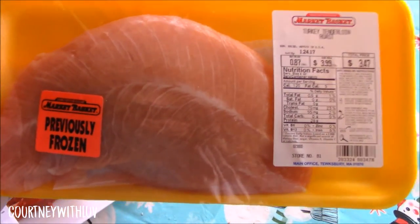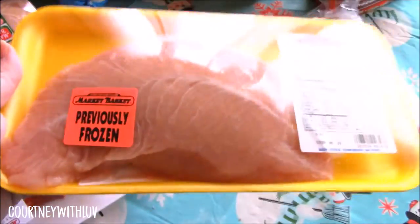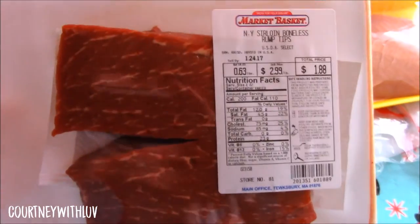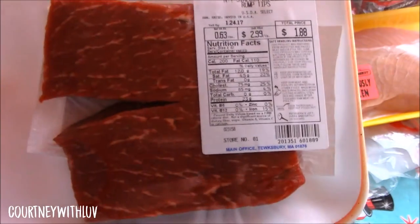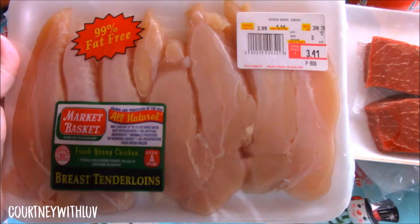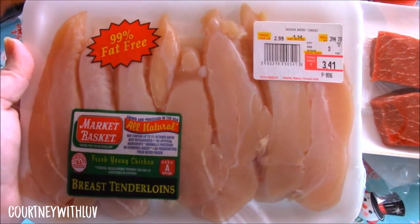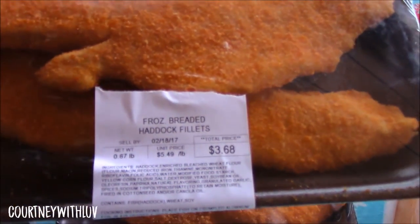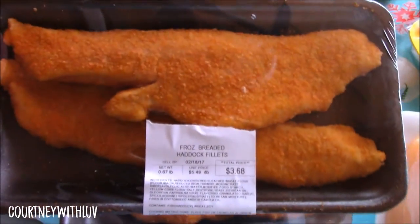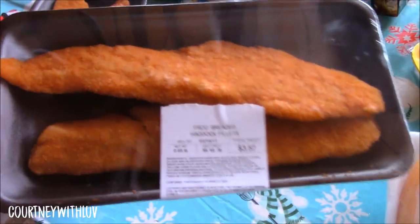Next I have this Turkey Tenderloin Roast for $3.47. Looks pretty good. Here I have the New York Sirloin Boneless Rump Tips — these were $1.88. Here I have some Chicken Breast Tenderloins, $3.41. And then I have two of these Frozen Breaded Haddock Filets. This one was $3.68 and this one here was $3.57.